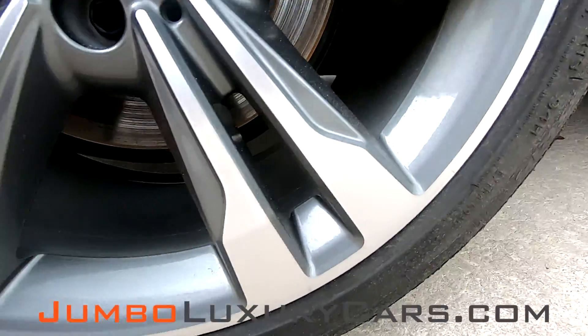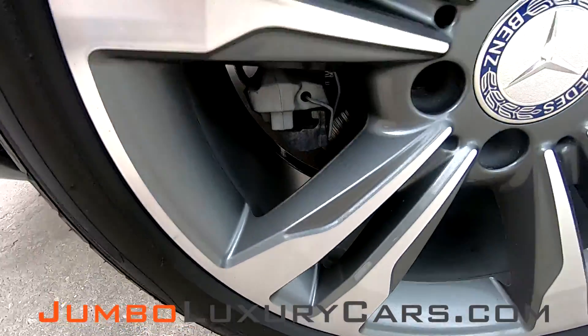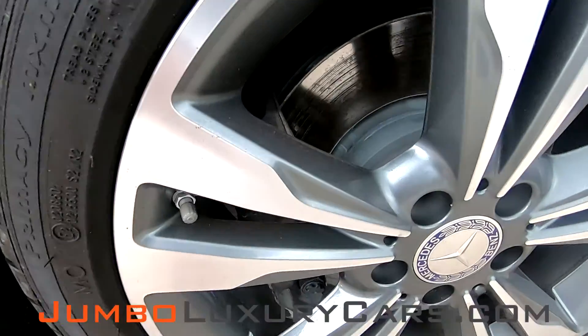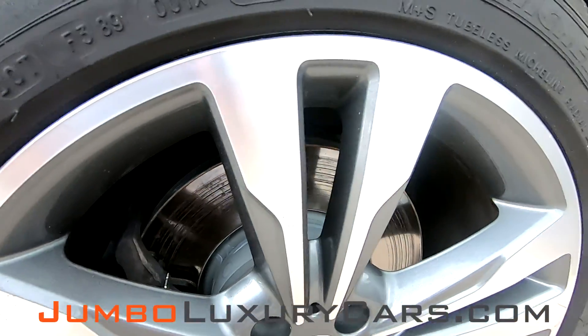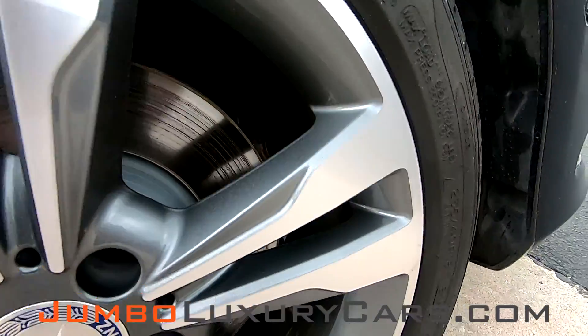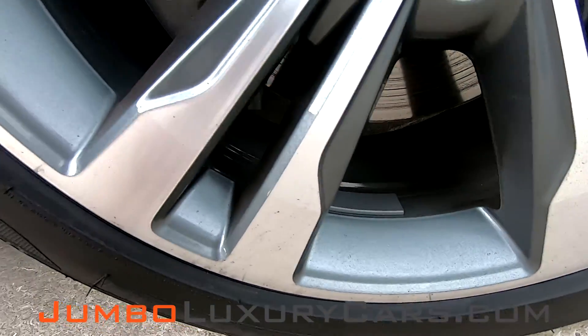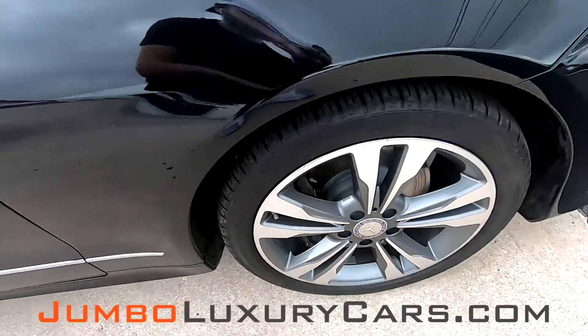As you can see, there are no damages on this wheel. Overall, the rims and tires are in great shape.